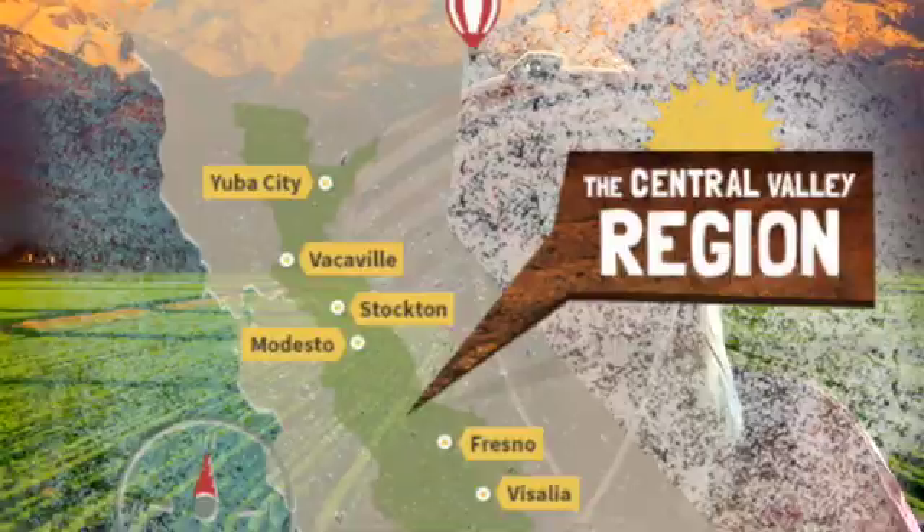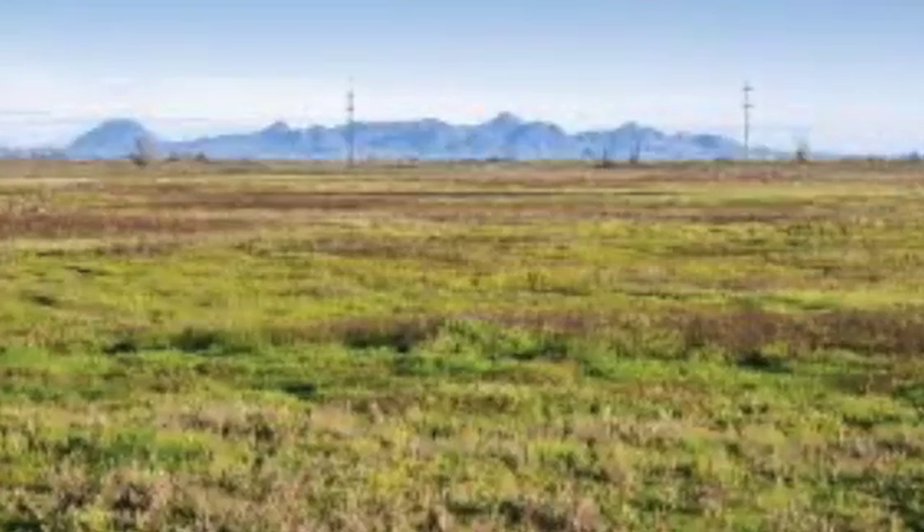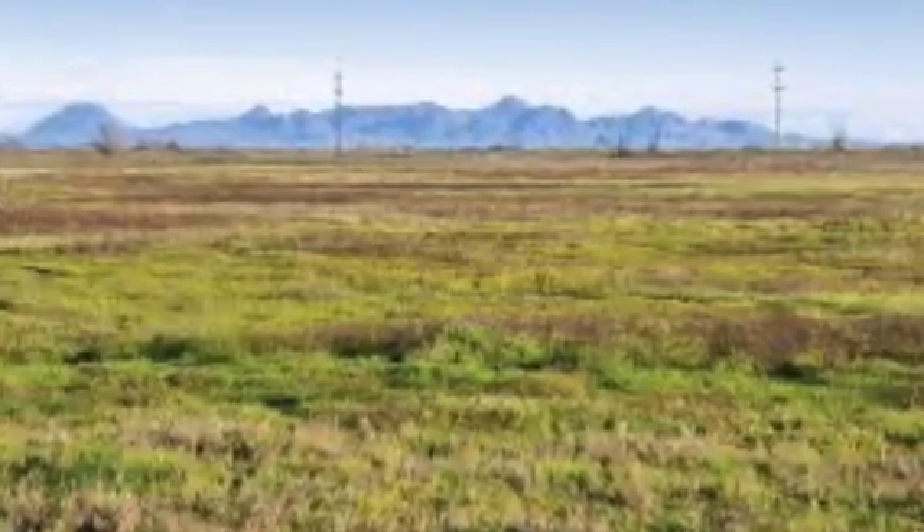Hi boys and girls. I'm in the beautiful Central Valley. It's a little sunny out here. The Central Valley is between the Sierra Nevada mountains and our coastal region. It's filled with a large flat valley center right in the middle of California.